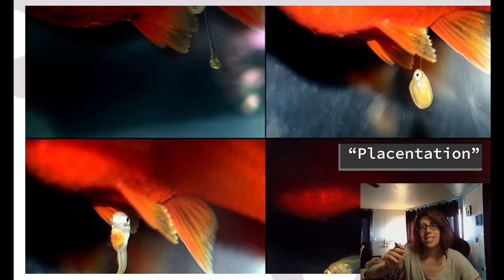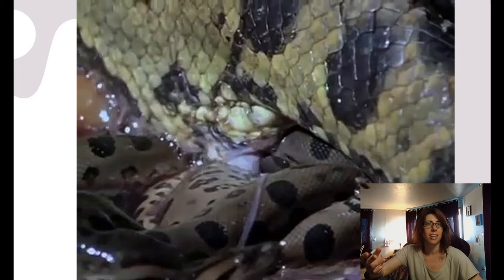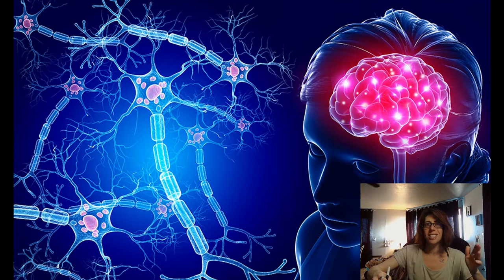Placentation — the development of a placenta — has evolved separately many times in the animal kingdom, and in each place we've looked we've found retroviruses that are responsible. There are still many other placentas we haven't checked for retroviruses yet — for example, many sharks also give live birth, as well as a number of snakes such as anacondas and vipers. But given the emerging pattern, if I had to place a bet, I'd bet retroviruses are responsible for these placentas too. So if retroviral infection can evolve placentas in so many animals, can they also evolve other animal features? Do retroviruses only make placentas, or do they have other talents?